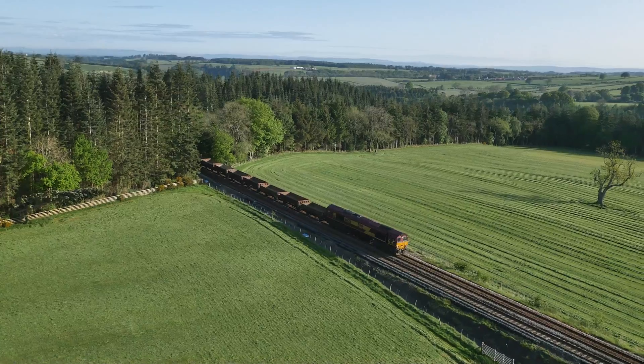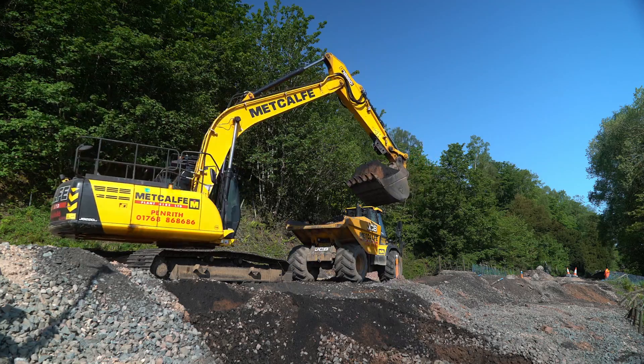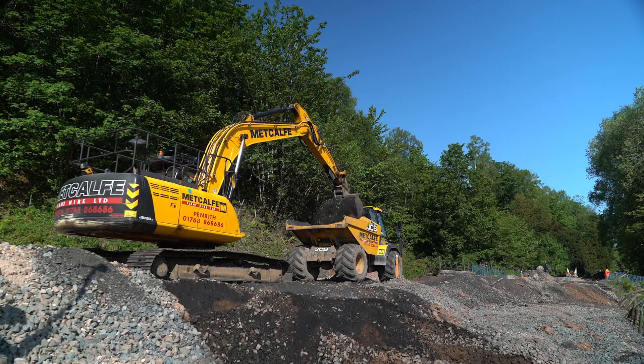To date we've also removed some of the spoil from the site which is causing a lot of the driving force creating the landslide. We've taken about three and a half thousand tonnes of spoil off by train.